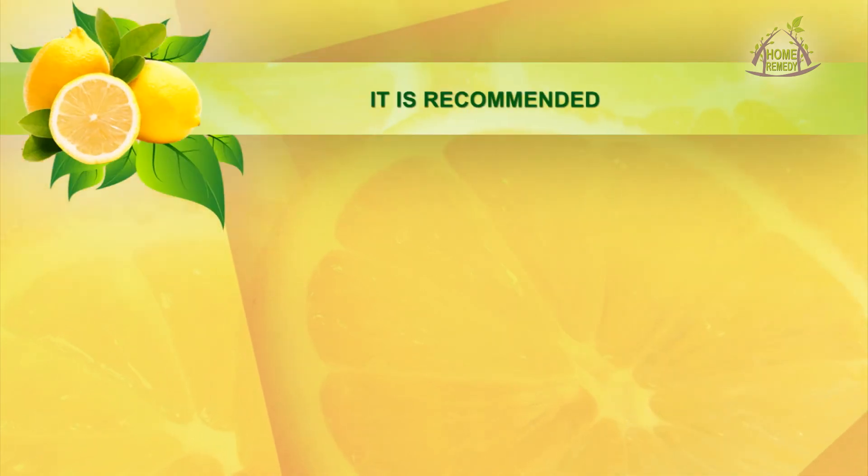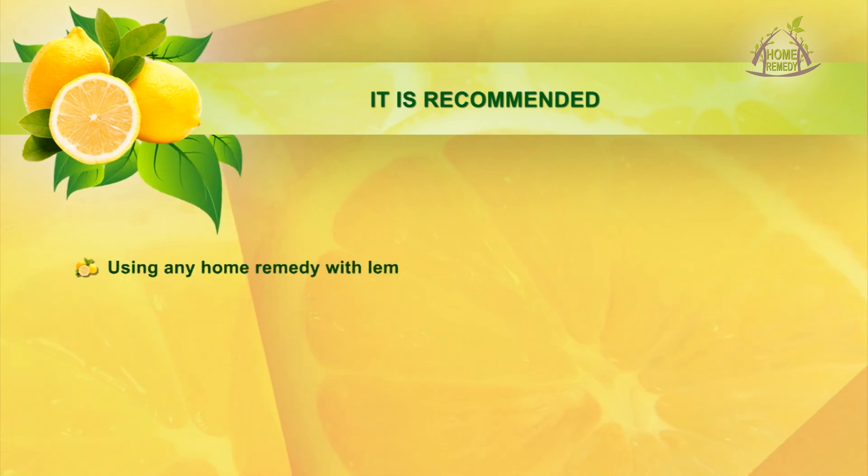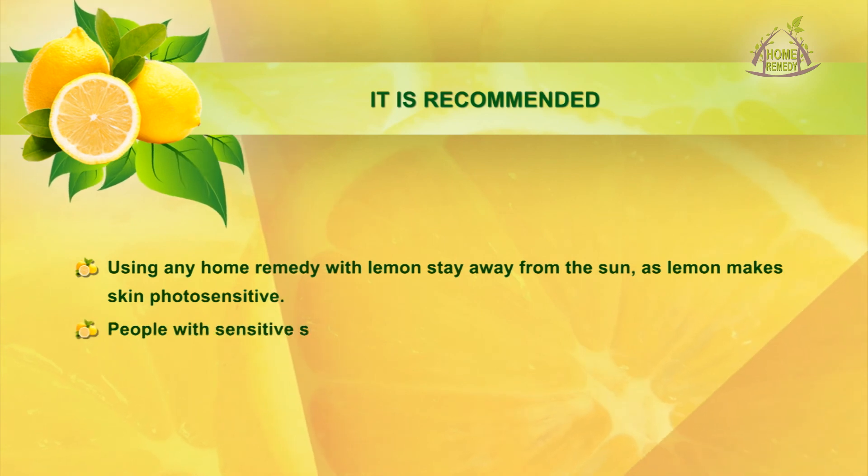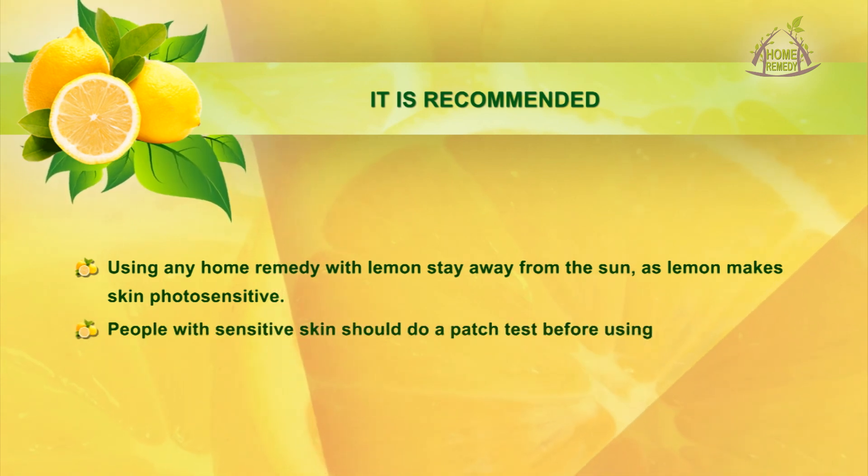It is recommended that when using any home remedy with lemon, you stay away from the sun, as lemon makes skin photosensitive. People with sensitive skin should do a patch test before using lemon.